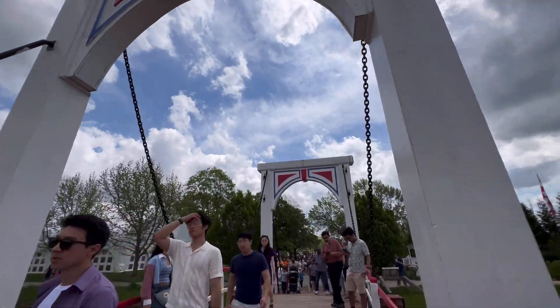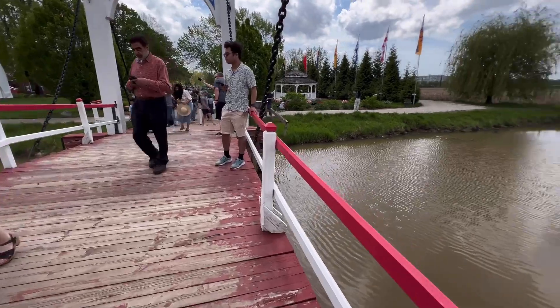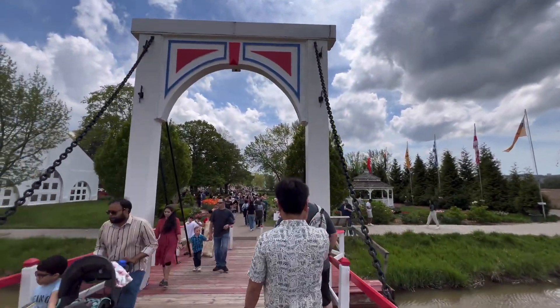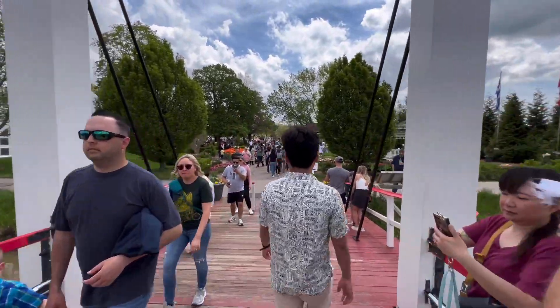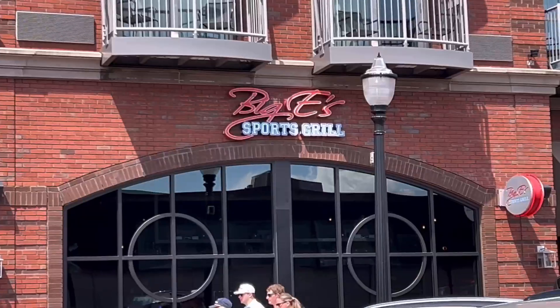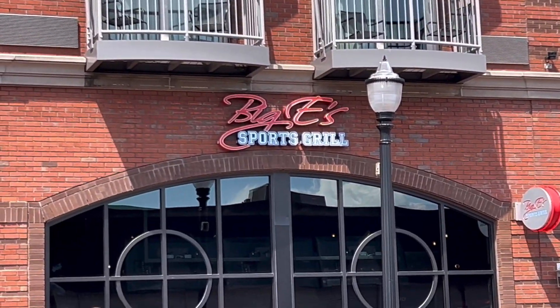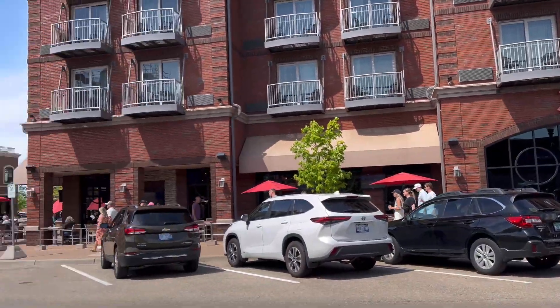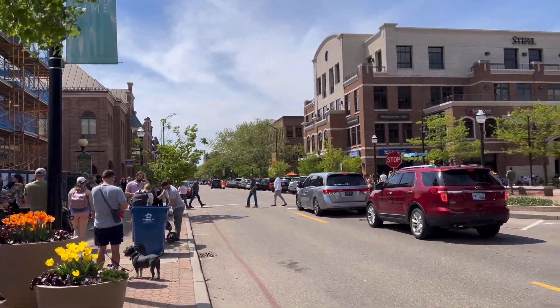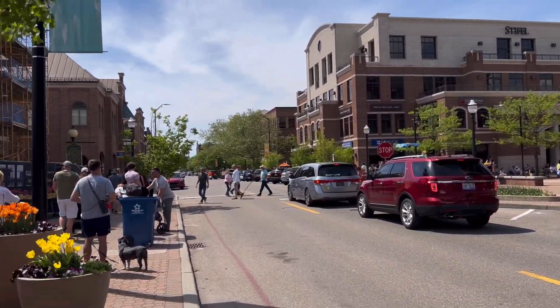All right, crossing the bridge. That's Biggie Sports Grill. And now we're at downtown Holland.